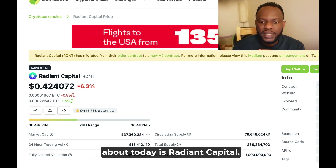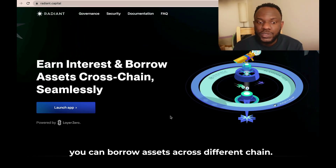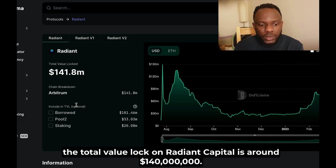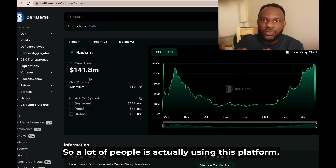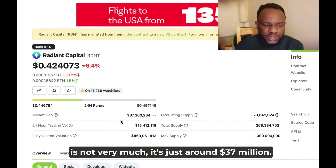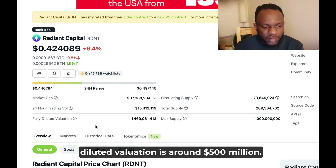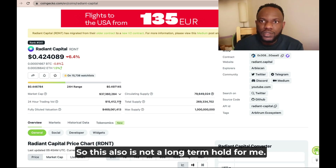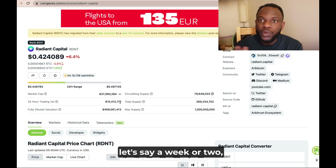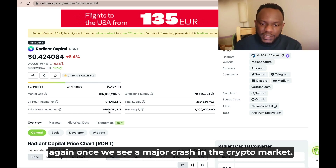The next project is Radiant Capital, a lending and borrowing platform where you can borrow assets across different chains. The total value locked on Radiant Capital is around $140 million, so a lot of people are actually using this platform. The market cap of Radiant Capital is not very much — just around $37 million — but the fully diluted valuation is around $500 million, so I will be careful. This is not a long-term hold for me; I will hold for a week or two and then sell, maybe buying back after a major crash in the crypto market.